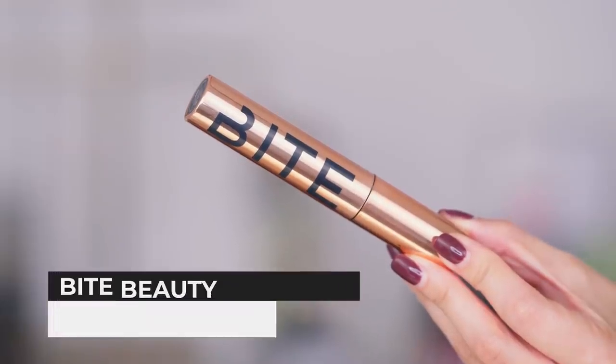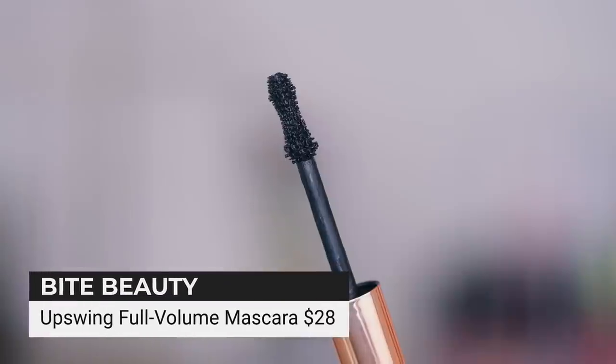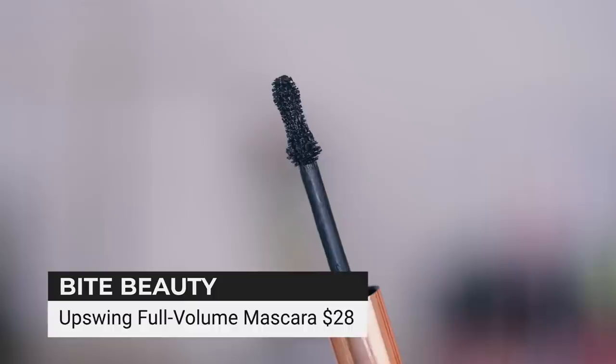I'm now going to go in with the Bite Beauty Upswing mascara. Funny side note — this is my third tube of it. I genuinely love this mascara. It was going to be in my comeback video but the video was too long so I edited it out. I always end up doing that — I'm like, let me tell you about 50 products and the videos get way too long. My videos tend to be kind of long.